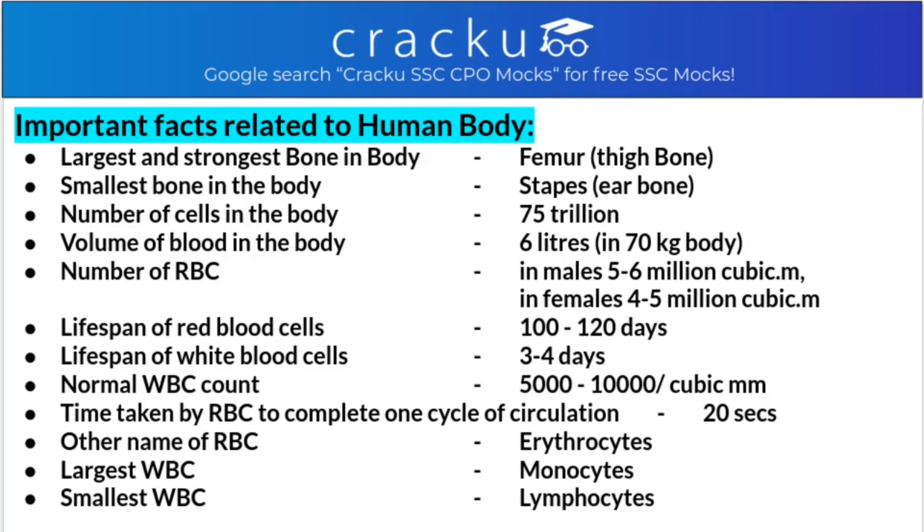We'll cover what is the largest and strongest bone in the body, and what is the smallest bone. The largest and strongest bone in the human body is the femur - the thigh bone - and red blood cells are also built there. The smallest bone in the body is the stapes, which is the ear bone.